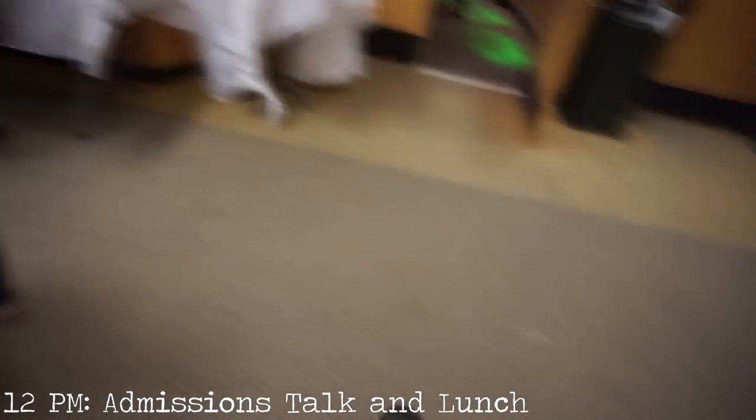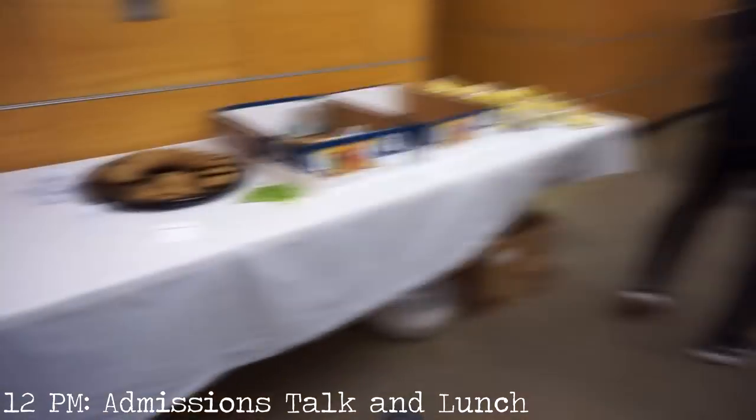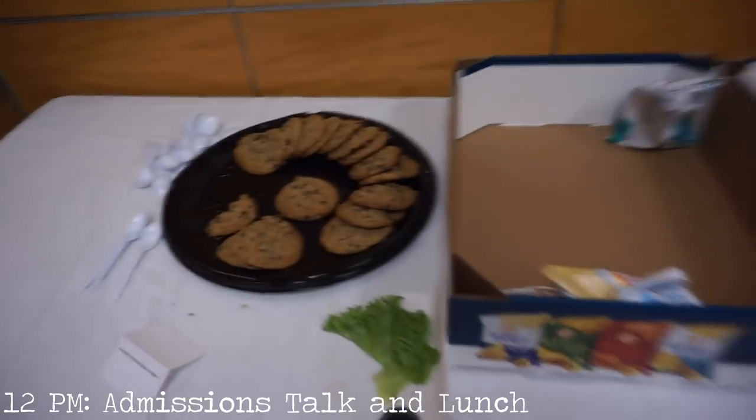Right now I'm heading to a talk from the Dean of Admissions about this past year in admissions. I'll let you know if I find any useful information. All right, so we're going to this talk.